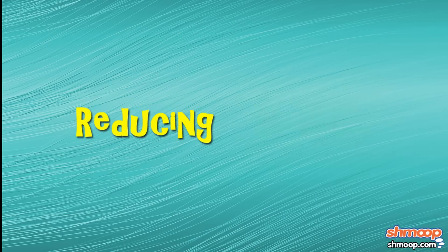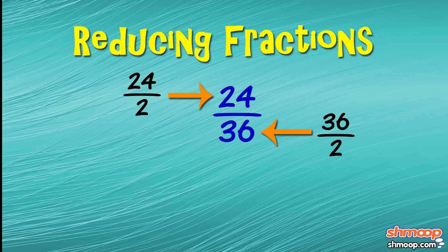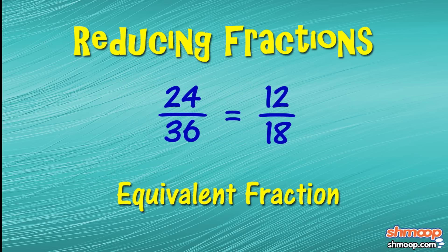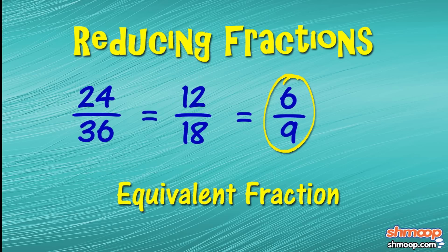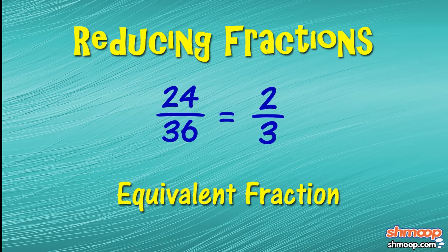Back to our original fraction, twenty-four thirty-sixths. If we divide both our numerator and denominator in half, we get twelve-eighteenths. Because we are doing the same thing to the top and bottom, we wind up with an equivalent fraction. Chop it in half again, and we get six-ninths. We can no longer divide evenly by two, but we can divide by three. Now that both our numerator and denominator are prime numbers, our reducing days are behind us. The most reduced version of our original fraction is two-thirds.